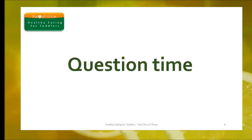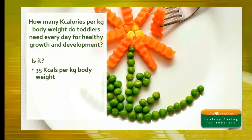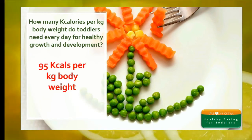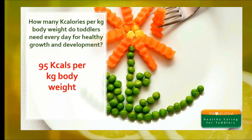Now it's time to test and remind yourself of what you covered in this module. If you get any of the answers wrong, don't worry — just go back over the module again. We learned that toddlers need more calories per kilogram of their body weight every day for healthy growth and development. Is it 35, 65, or 95 kilocals per kilogram of body weight? The answer is 95 kilocals per kilogram. Toddlers have rapid growth and development and need far more calories in every mouthful than adults — around three times the number of calories or energy.